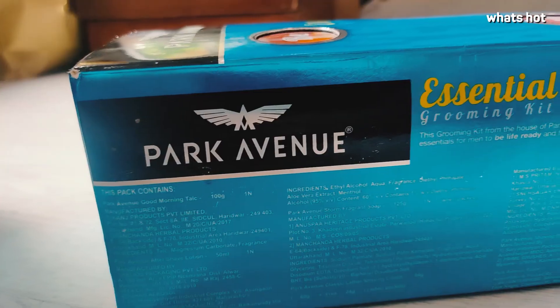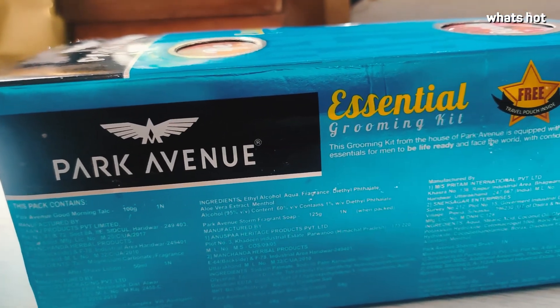Hi everyone, my name is Abhay and today I'm going to be reviewing this essential grooming kit by Park Avenue. Let's get started.